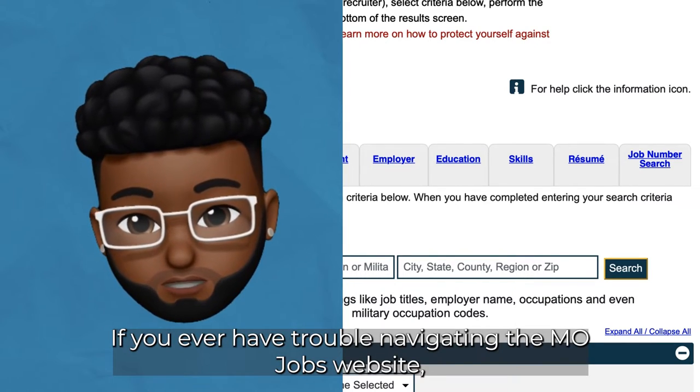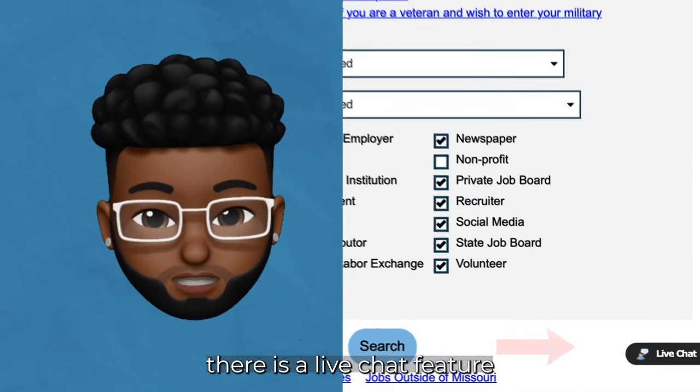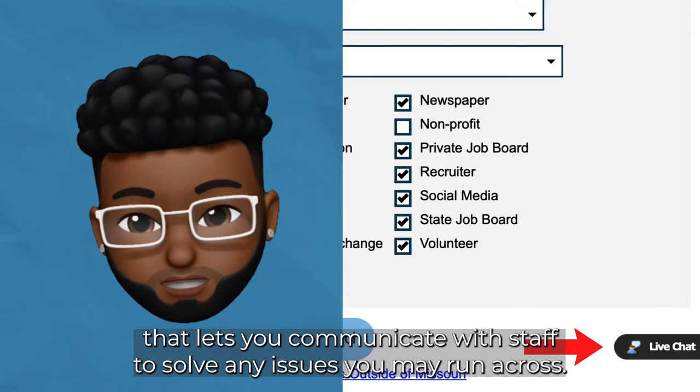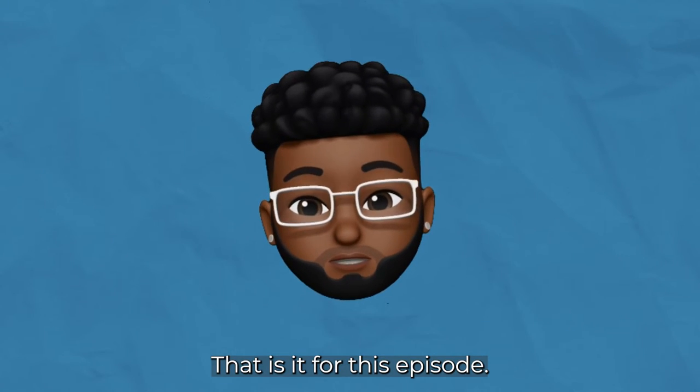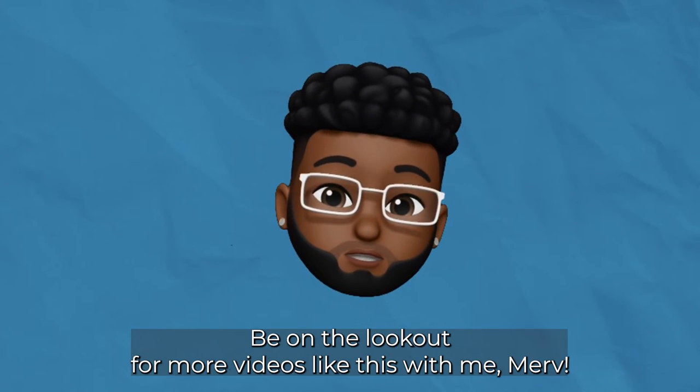If you ever have trouble navigating the MoJobs website, there is a live chat feature that lets you communicate with staff to solve any issues you may run across. That is it for this episode. Be on the lookout for more videos like this with me, Merv.